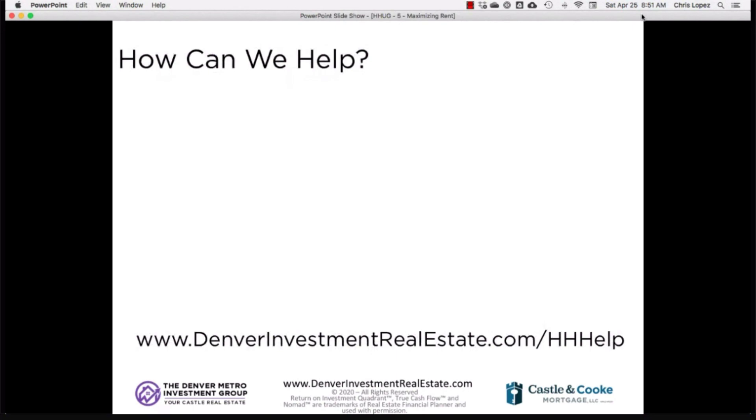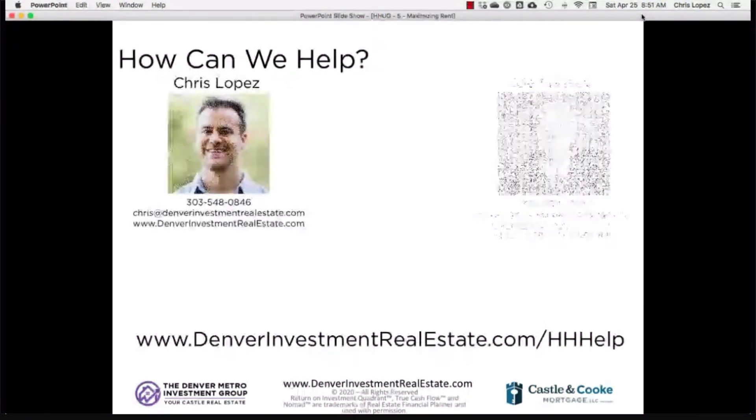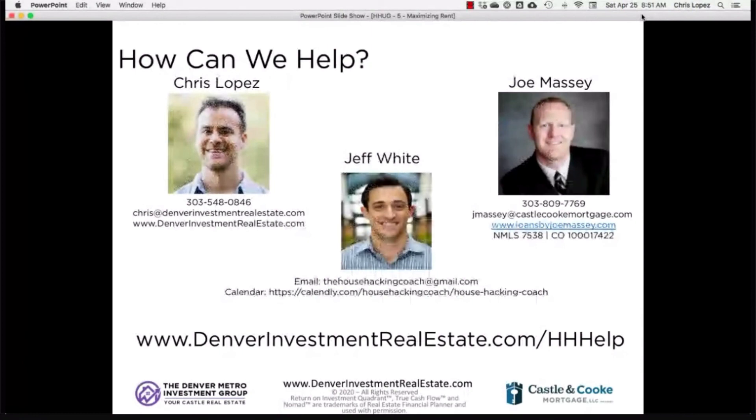Thank you everyone for listening to this module. If we can help, let us know. Jeff White is our house hacking coach and expert at getting places leased up and operating house hack properties. Joe Massey is a fantastic lender who understands not only how to get a loan on your first property, but the whole chess game of buying your second, third, and fourth property. And Chris Lopez is always happy to help people buy rental properties. Joe and Jeff, thanks for your time today.